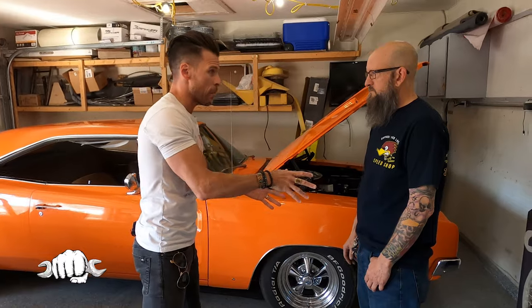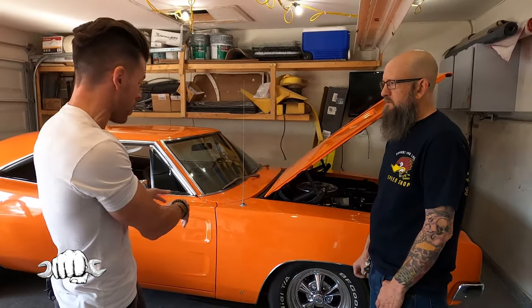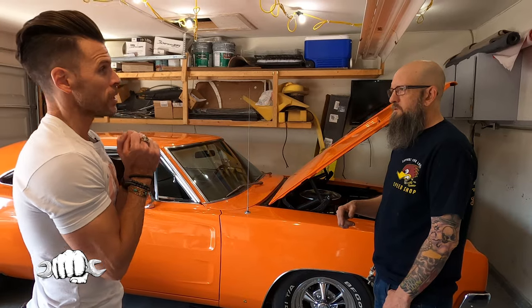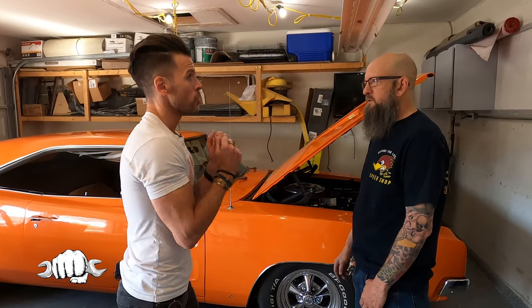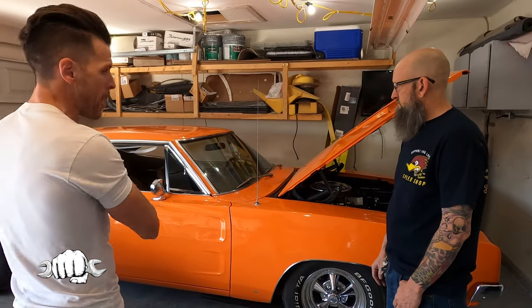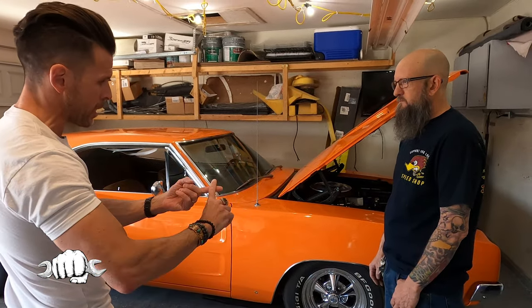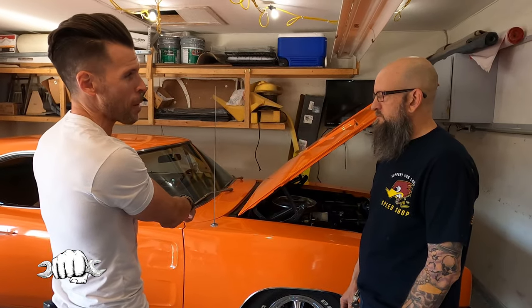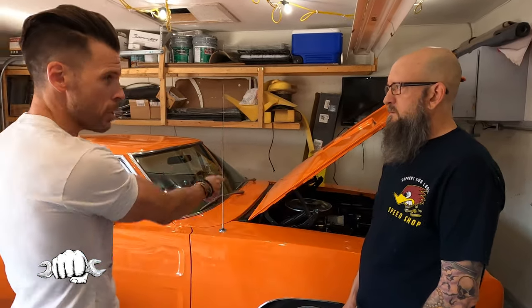The Charger comes out in 1966. Gen 1 is 1966 and 1967 — they were competing against the Ford Mustang. Sales were not the best, about 30,000 to 40,000 Dodge Chargers sold, while the Ford Mustang sold over a million during that two-year time frame. They shut down the Thunderbird plant to switch over to Mustangs — they were printing Mustangs left and right. Dodge makes a change come Gen 2: you've got '68, '69, and '70, and the '69 seems to be the most popular.